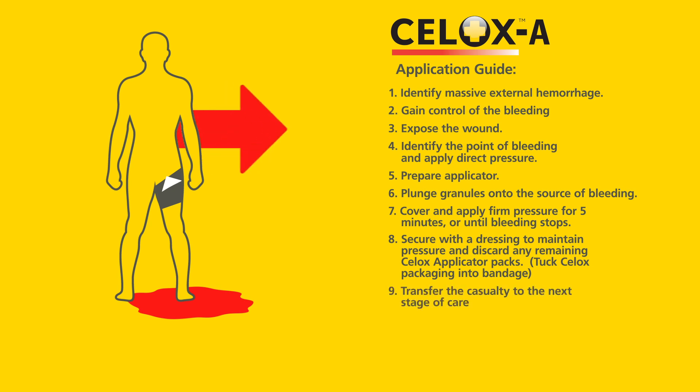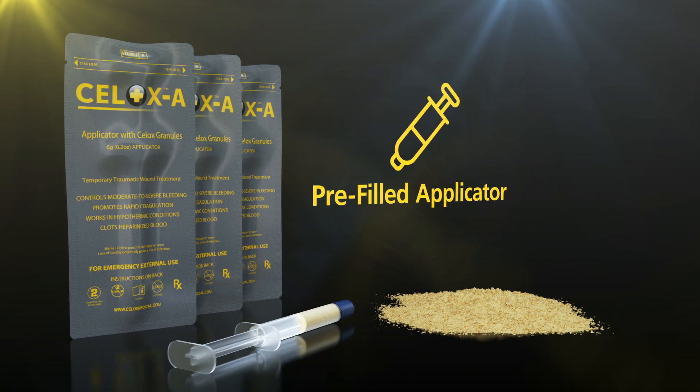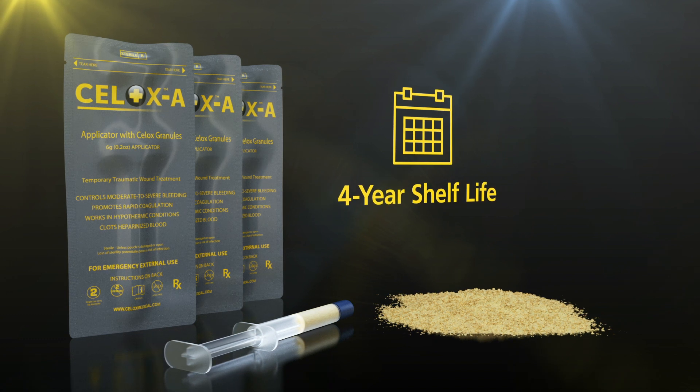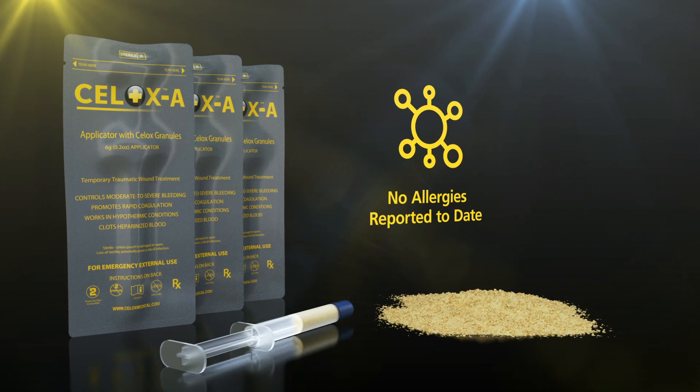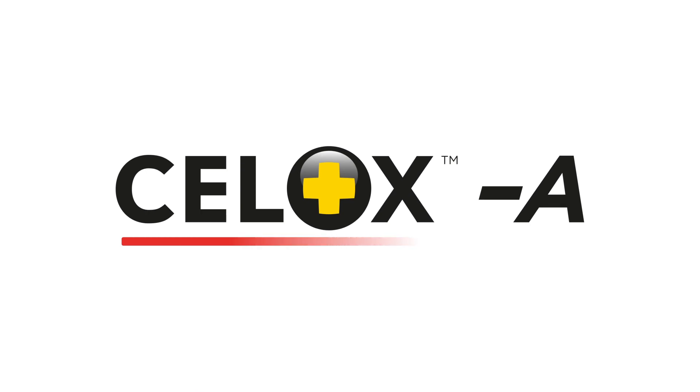Transfer the casualty to the next stage of care. CELOX-A is presented in 6-gram granules in a pre-filled applicator that has a 4-year shelf life and no allergies reported to date. CELOX-A is a unique applicator delivery system, pre-packed with CELOX granules for moderate to severe bleeding.